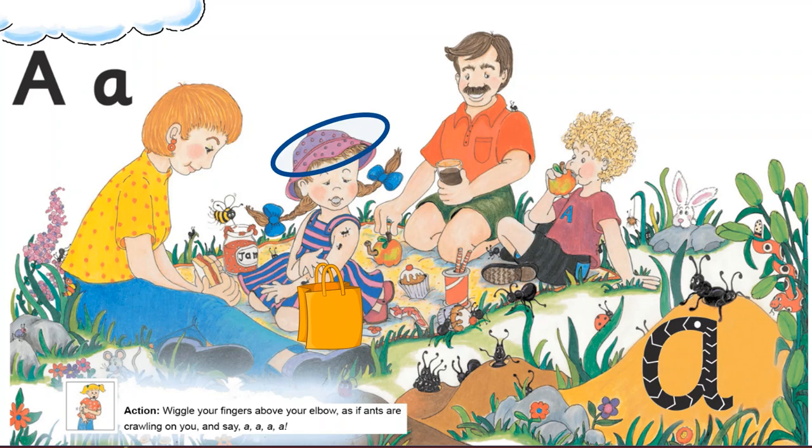Hat — very good! Now tell me, what is the yellow thing kept beside Alice? And the last question — what do you see on Dad's shirt?